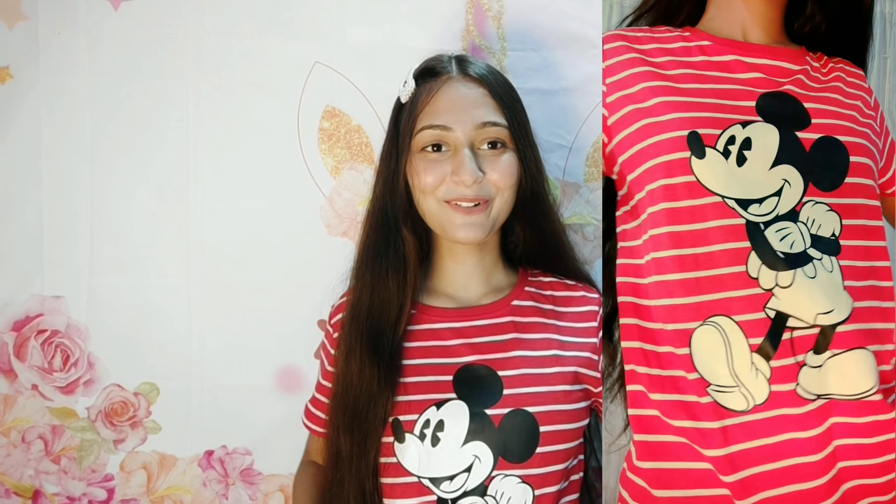Now let's get started with the haul. The first item is this red t-shirt — Mickey Mouse is printed on it, and this Mickey Mouse is very cute. It's a very sweet t-shirt in red color. I have red at home, that's why I picked it. It is soft, and it fits well with a loose fit. The price is 249 rupees — size will be shown on the screen.